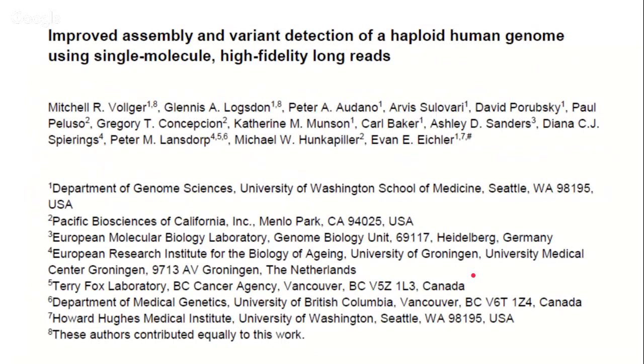The paper we're going to describe is 'Improved assembly and variant detection of haploid human genomes using single molecule Hi-Fi long reads.' Most of the people in this paper are either at WashU Seattle or at PacBio, the company itself. Mike Hankepiller is still the CEO of PacBio, and Evan Eichler has the academic side as one of the last two authors in this paper.